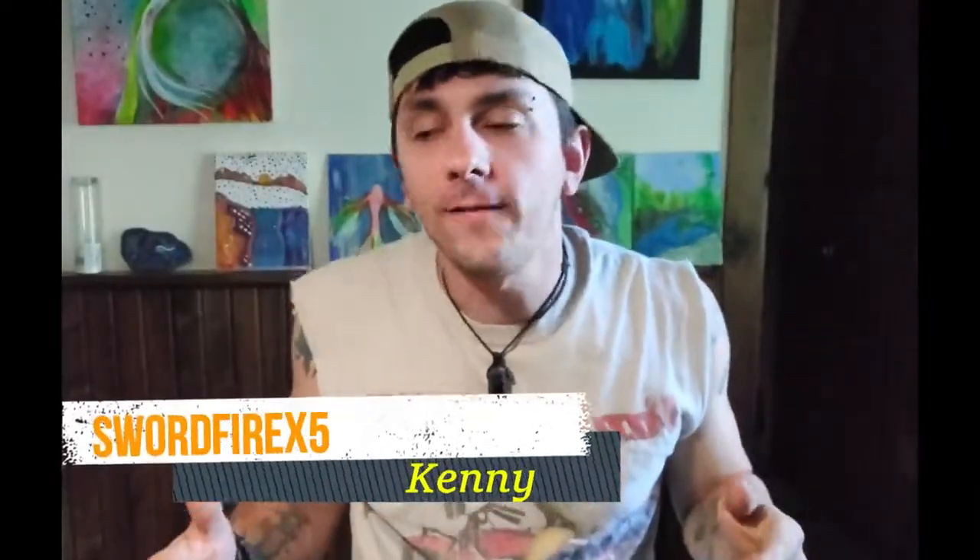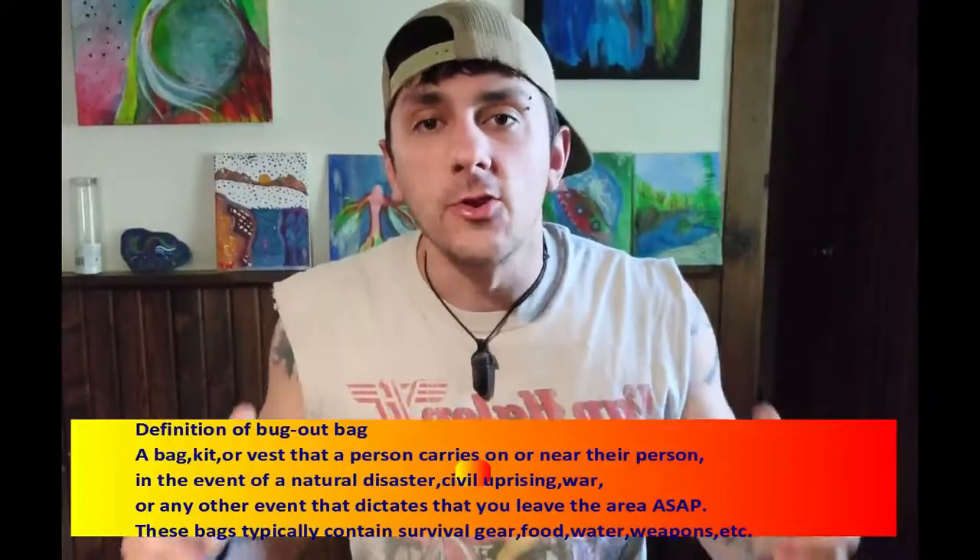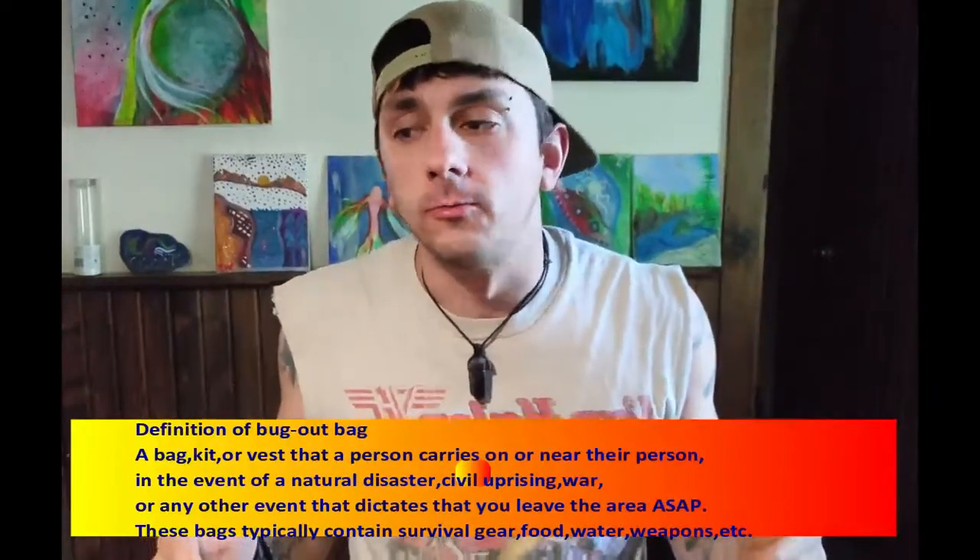What's up guys, Swordfire X5 Kenny here, excited to do a quick video about my adventure bag, my bug out bag. I'm getting ready to go on an adventure tomorrow morning with my pup Miley, and I'm putting things together and thought, let's do a video on an adventure bag — a bug out bag, a bag that you can grab, throw in your vehicle, and you'll have the essentials to survive if you need to. So without further ado, let's get into what is in a bug out bag and what you may need to take with you.